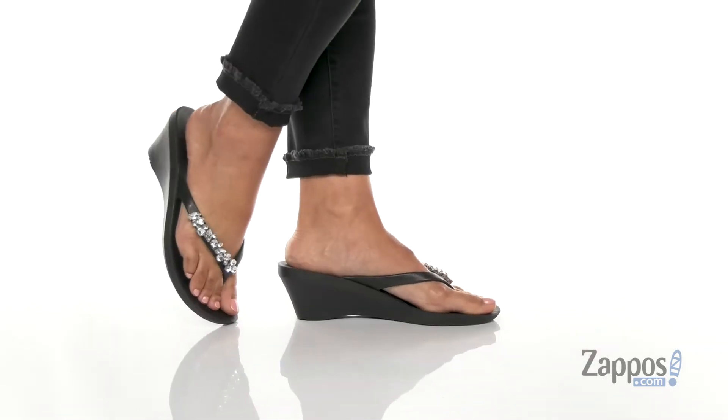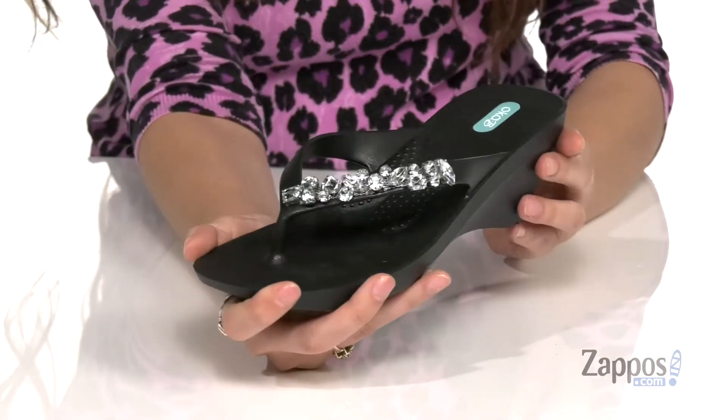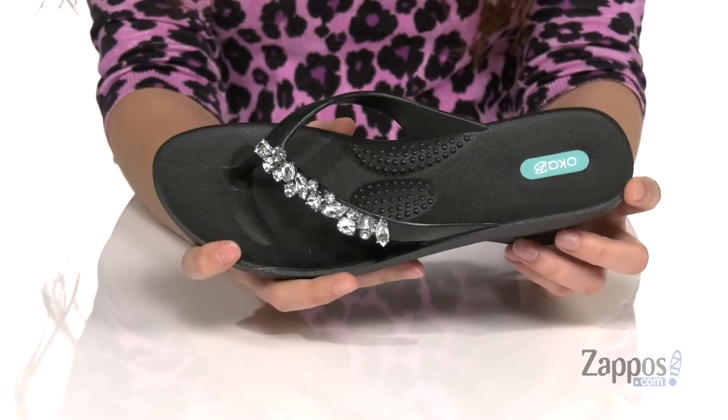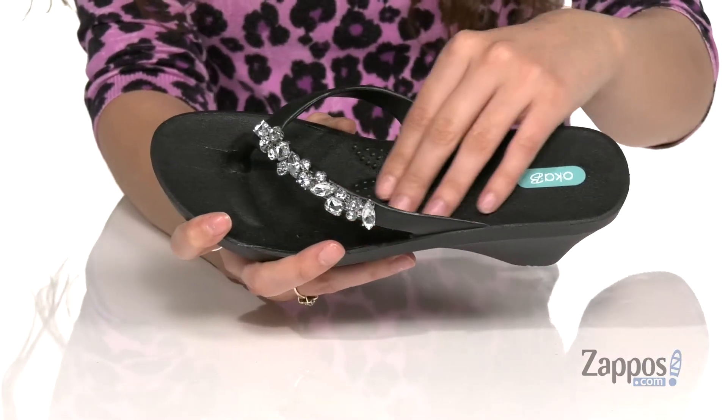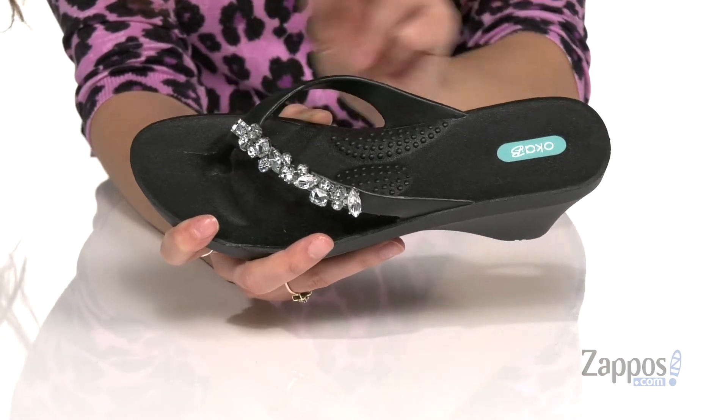Stay fabulous in these sandals. They're crafted with a synthetic upper and they feature gorgeous rhinestone details here on the strap. Inside is a footbed that features circulation nubs and it's gonna contour to the shape of your foot.